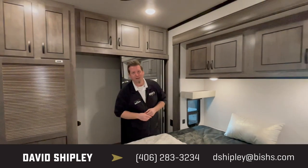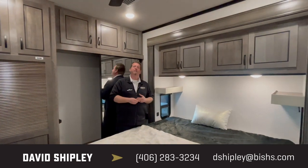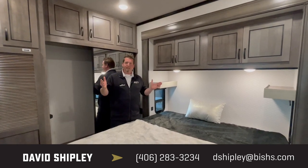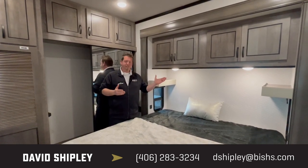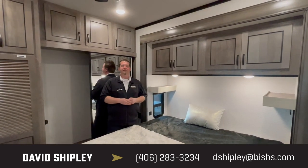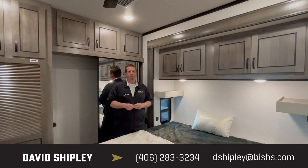I'm Dave Shipley here at Bishop's RV in Great Falls, Montana. We're at 3928 Tri-Hill Frontage Road in Great Falls. Stop by and see me, or call in and ask for me or Baxter — he'd be happy to help you as well. Let's get you dialed in on that dream property and we'll help you make it happen.